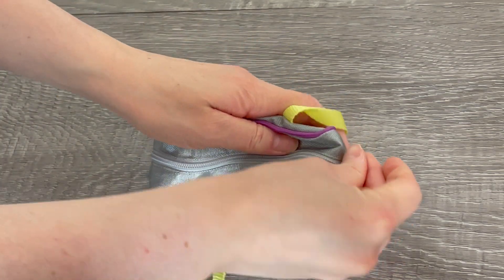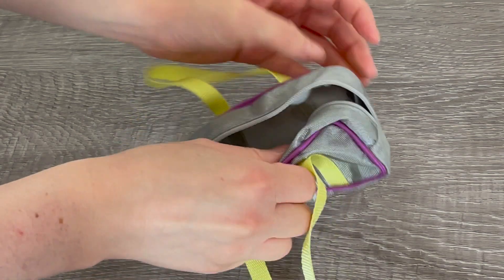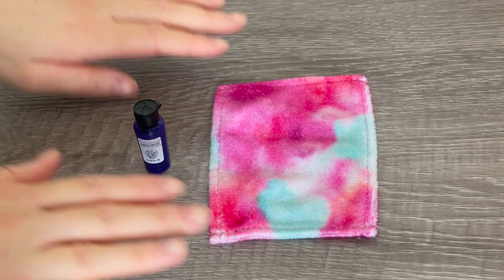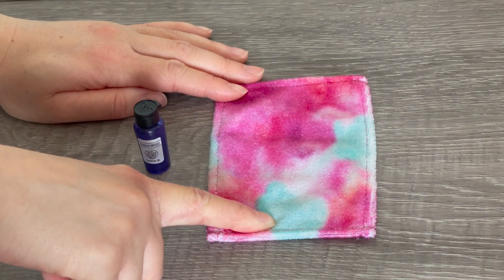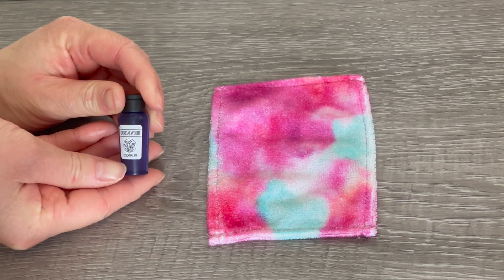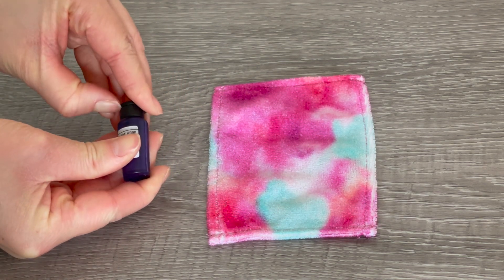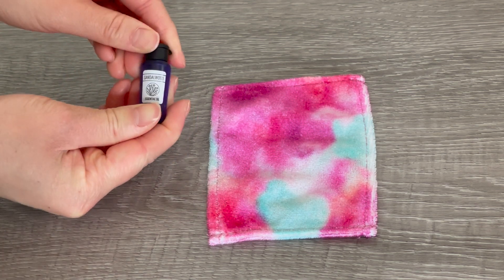The gym bag opens and closes with a zipper so everything stays in place, and you can add items inside. The set also comes with a towel — I love this towel; it has blue, pink, and purple on it and matches the theming of the performance outfit. We also have a bottle of essential oils labeled sandalwood. The lid does open but it's completely blocked inside; I do love that it opens and closes.